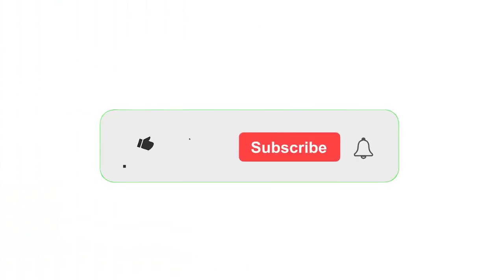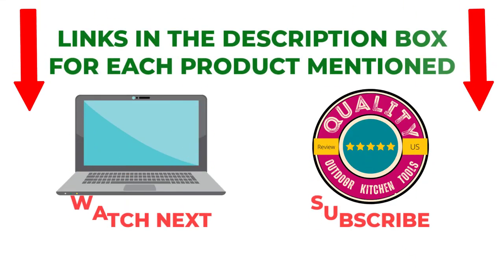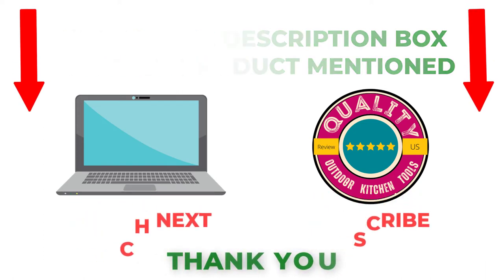That's all from my end. I make helpful videos daily, so please subscribe to my channel. If you need more information or want to know the product price, check out my description. For any questions, please comment below. Stay updated with our cool products as they will make your life much easier.